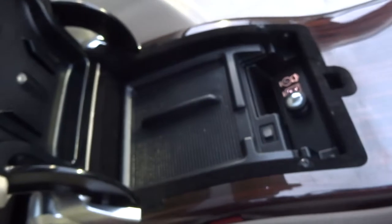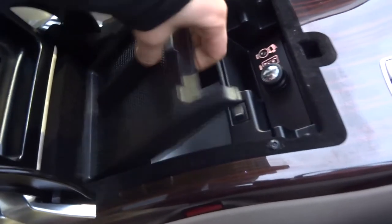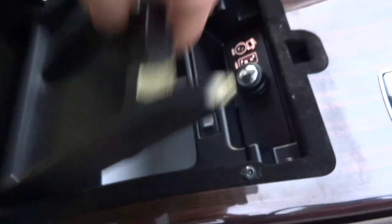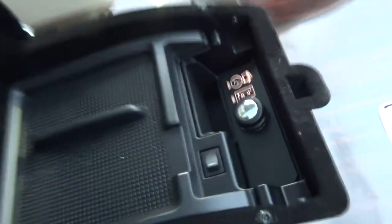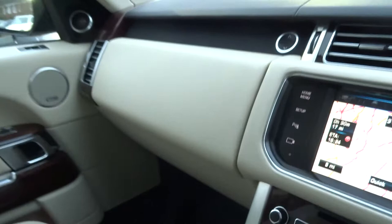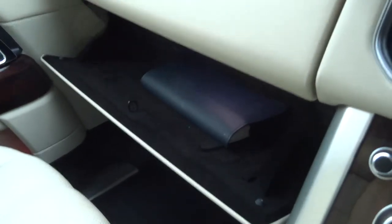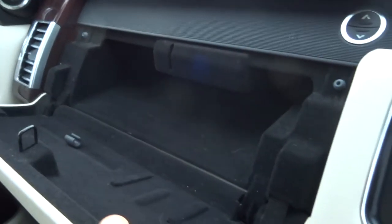The centre armrest has storage as well as a fridge — we've moved that tray away and there you are. You've got various media inputs just there: you can see the auxiliary and the USB. You get a couple of glove boxes, with the bottom one showing your owner's manual pack and the top one offering a little bit more storage.